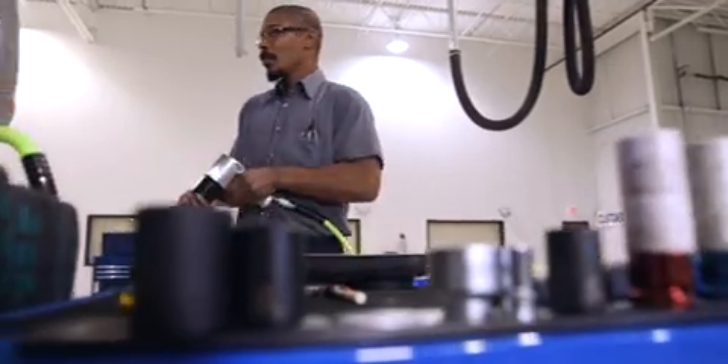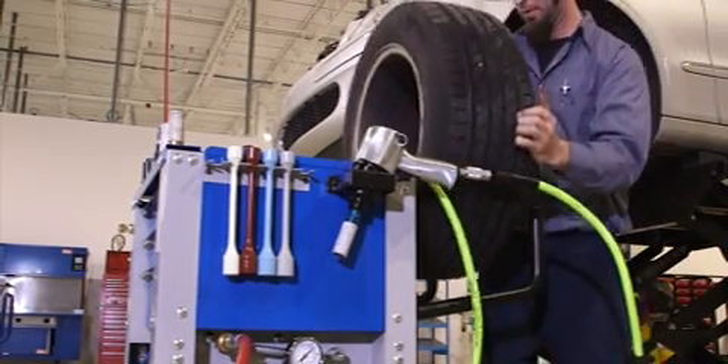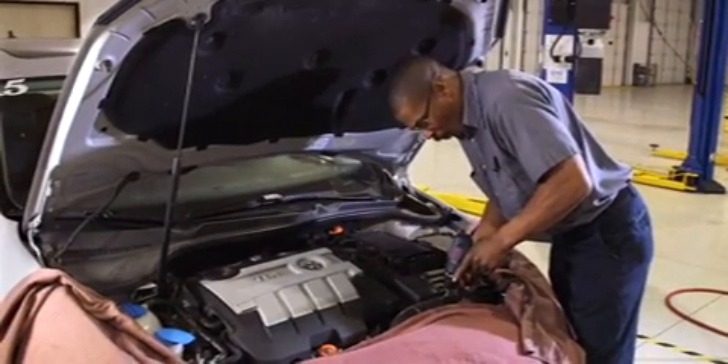The ergonomic design of the Bosch Quick Service carts puts everything where it's needed, eliminating steps and reducing physical strain on technicians, allowing them to keep a consistent pace throughout the day.